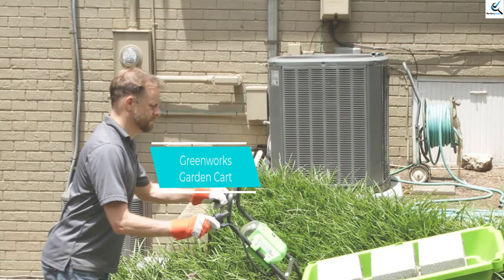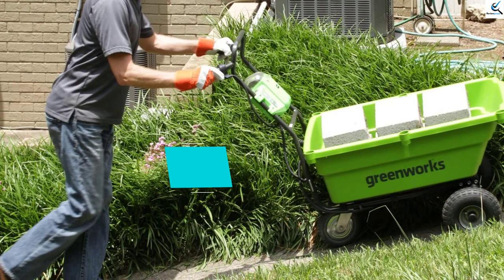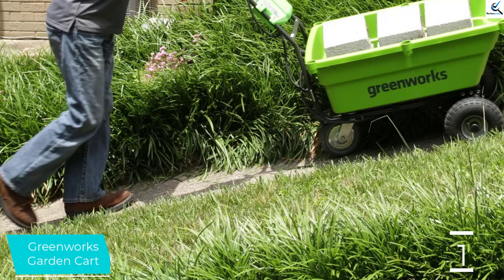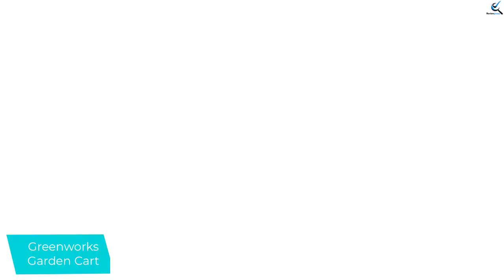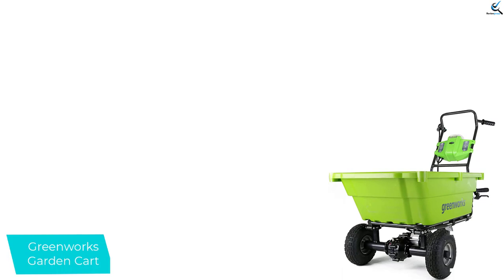And finally at number 1, the Greenworks Garden Cart. Greenworks is highly prevalent when it comes to mechanical tools for a variety of applications. The brand is highly acclaimed for presenting reliable gardening equipment with a superior level of quality. This garden cart is essentially a three-wheeled motorized wheelbarrow that can be conveniently used in the garden, with sturdy build quality and high versatility adaptable to diverse working conditions.